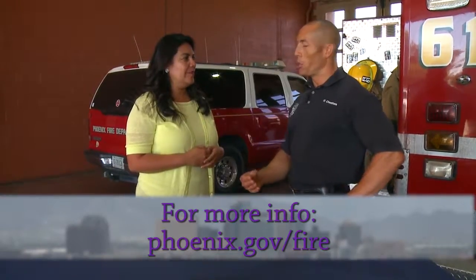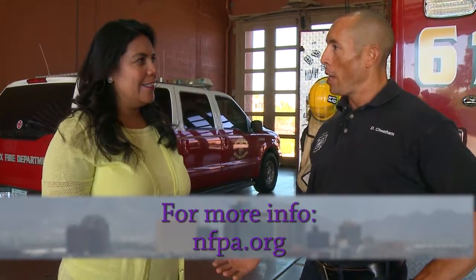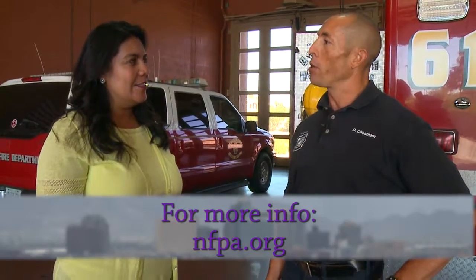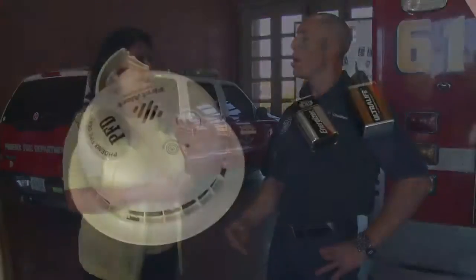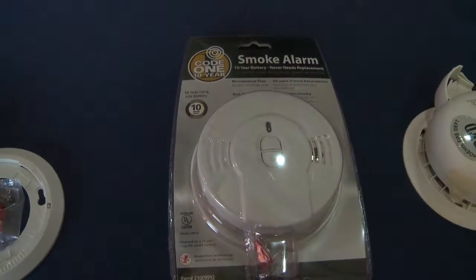If I can't afford to get a smoke alarm, where do I go? You can go to phoenix.gov/fire for more information, and nfpa.org has information as well. One of our partners, the Red Cross, also has a program where they can help install a smoke detector and possibly provide a new one.